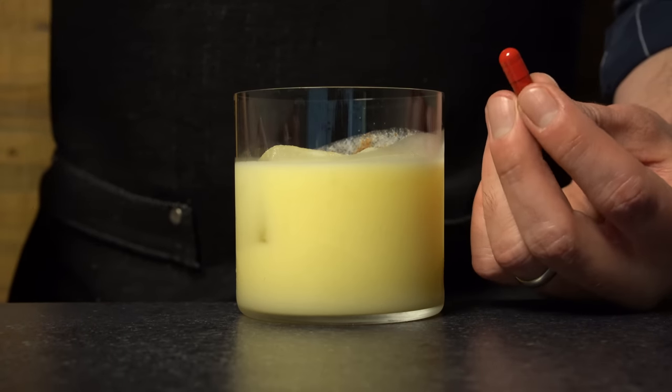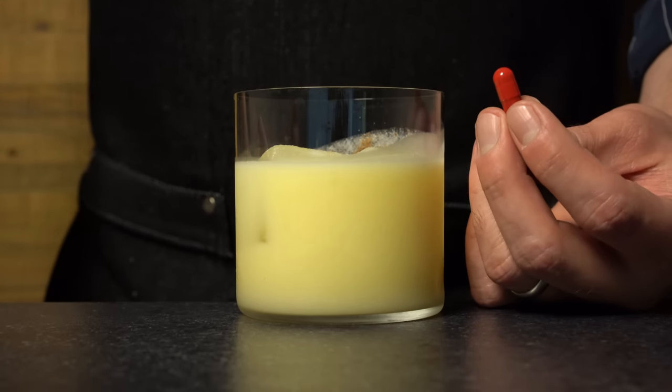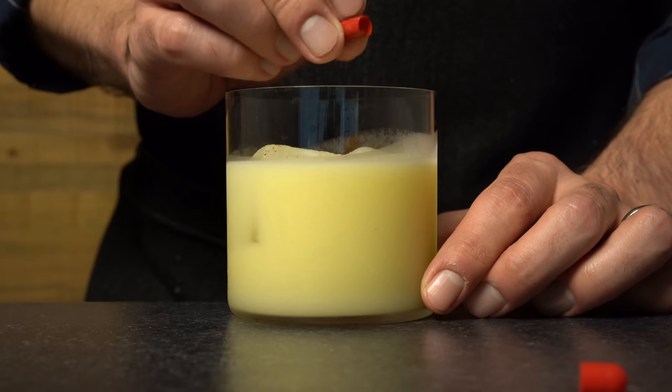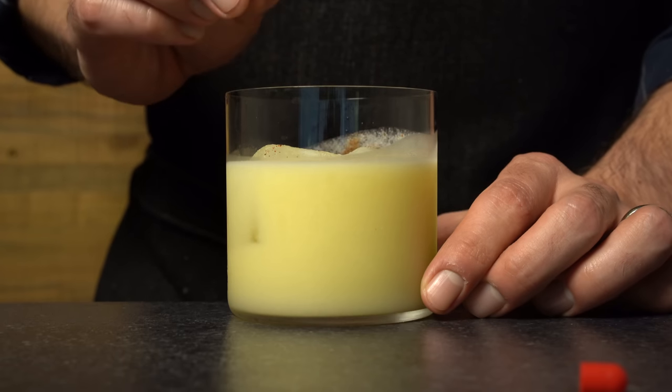Due to a glitch in the matrix, we have a chance to go back and try this cocktail again with the red pill. This is definitely the more adventurous choice, filled with cayenne pepper and smoked paprika. Now, I'm pretty skeptical this is going to be good. Spicy, smoky, herbal, fruity, boozy — I mean, there's a lot going on here. But I am always down for trying a spicy cocktail, and to deny our own impulses is to deny the very thing that makes us human, right?